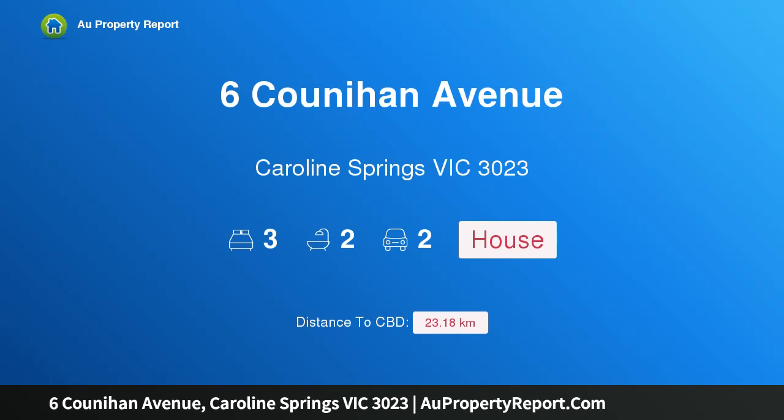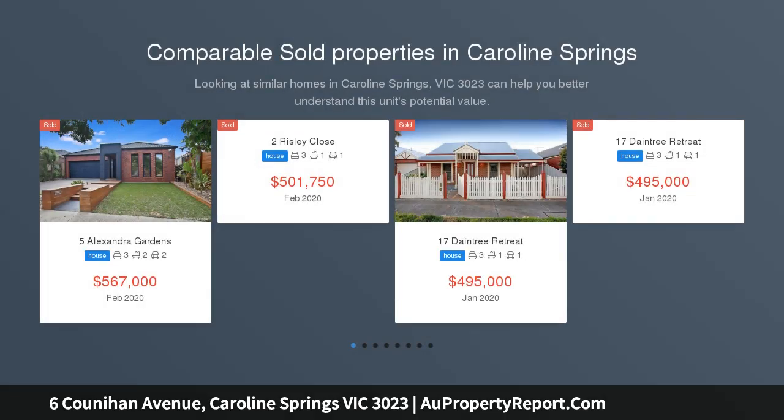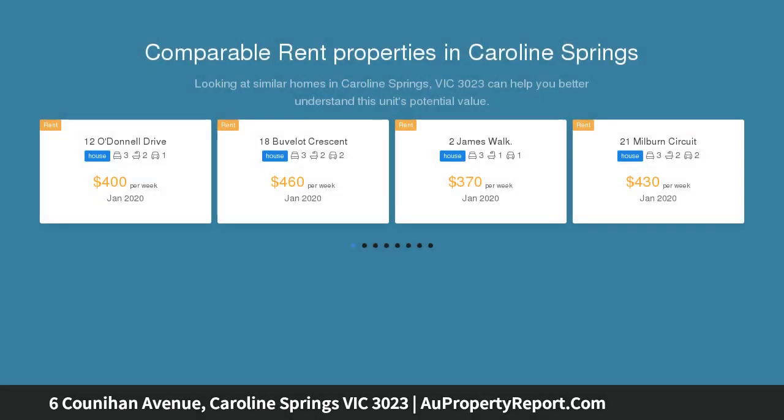Hi, I am glad to introduce property 6 Cunahan Avenue, Caroline Springs, Victoria 3023. A turnkey beauty, perfectly presented and immaculately maintained, this gorgeous family home offers an impeccable opportunity for first home buyers, young families, and downsizers to secure a fantastic home.